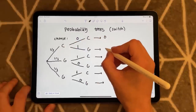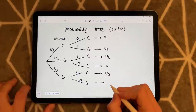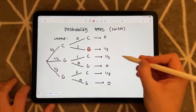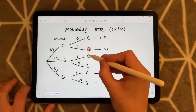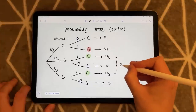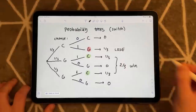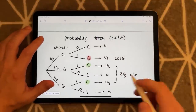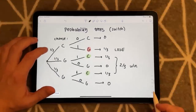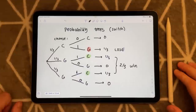Looking at our losses: we get a goat with probability one-third — that's the only loss. Looking at our wins: we win a car with probability one-third in one branch and one-third in another, giving a two in three chance of winning the car. Comparing these probability trees: there's a two in three chance we win the car if we switch, but only a one in three chance we lose. You're more likely to win in the switch scenario. And that is where I'm going to end this brief video on the Monty Hall problem.